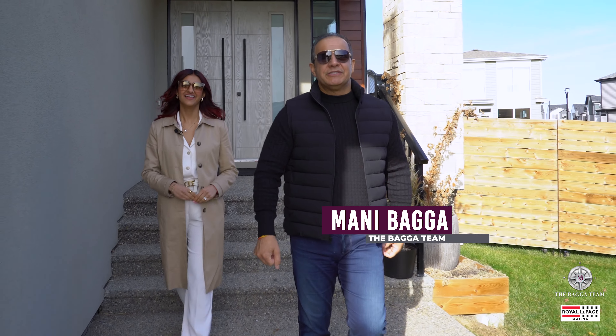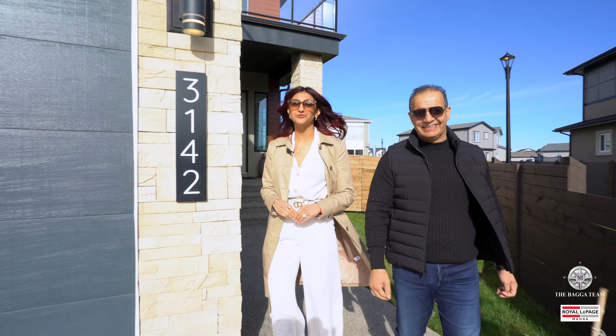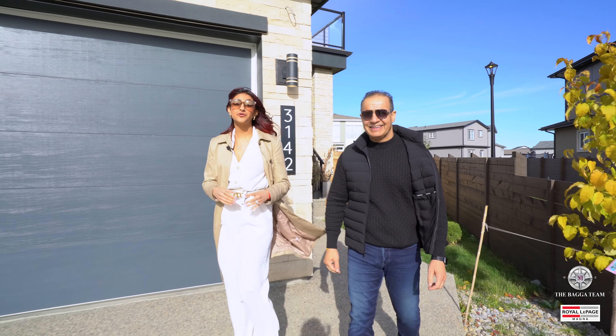Hi, it's Mani Bega with the Bega team from Royal Faith Magna. Hey, it's Shivani Bega and welcome to 3142 Hostash Green in the beautiful community of Pesek.